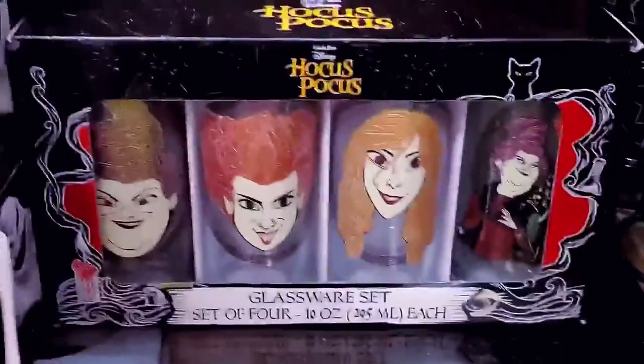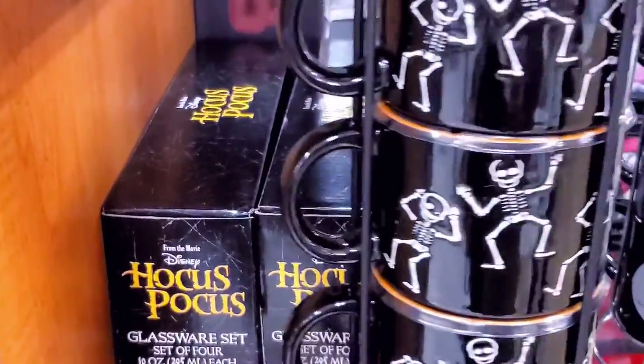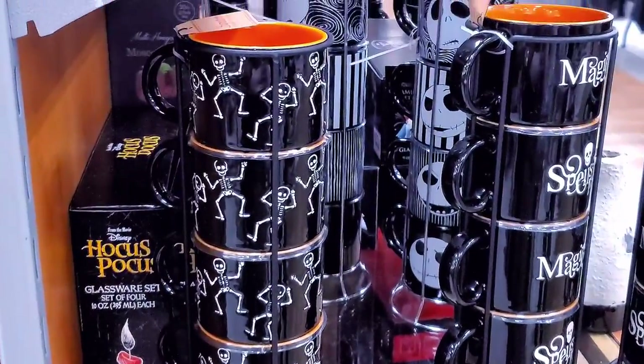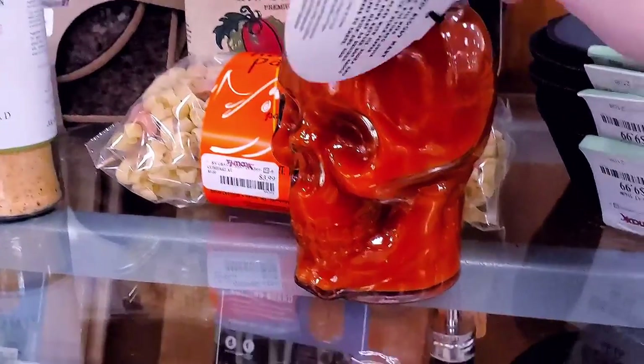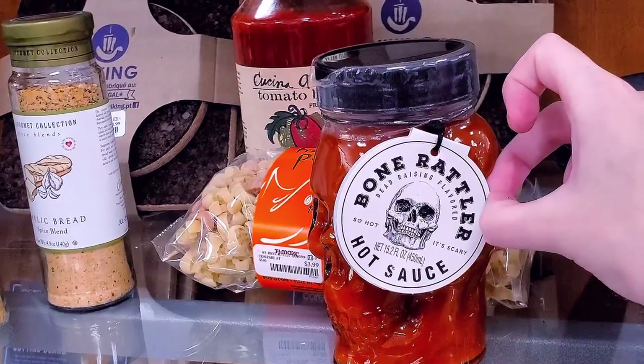They have some glitter in their hair detail — super fun. We also have these little skeletons, little dancing skeletons, and they come in this rack. We have this — it's hot sauce. I don't think this is Halloween, I think it's just hot sauce in a jar. Bone Rattler hot sauce.